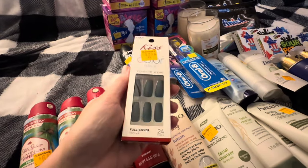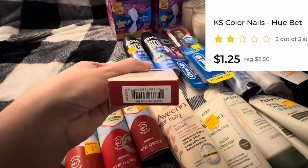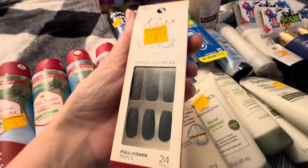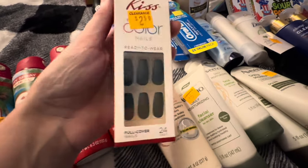I just got these nails — they were 66 cents. I got these at a 75% off store. I just thought they were pretty because they're like a hunter-ish green color, so I figured maybe for Christmas I can use them.